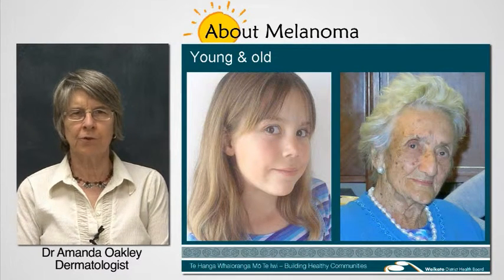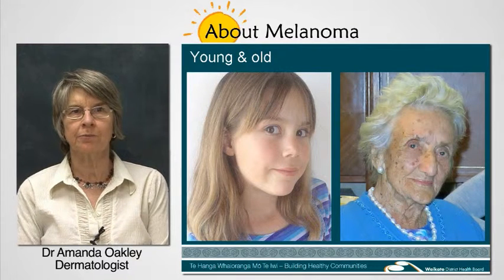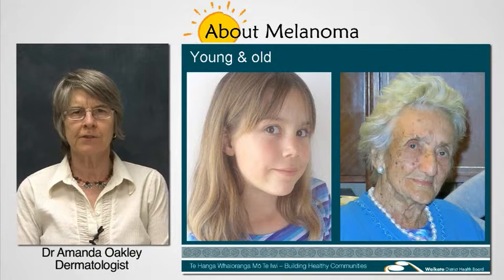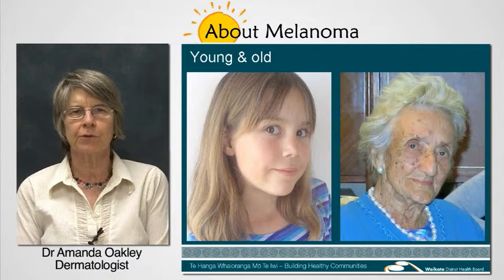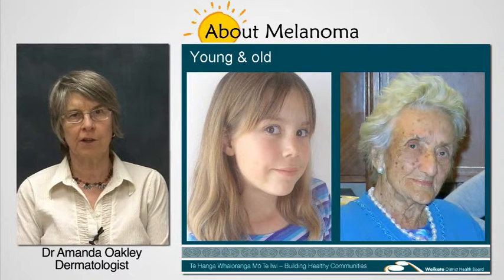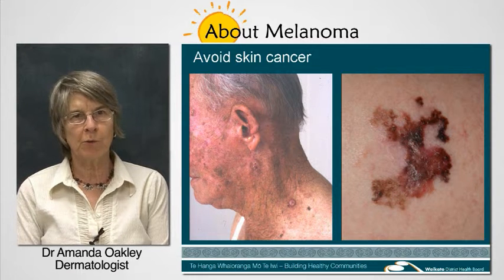The sun's ultraviolet or UV rays damage our skin and cause ageing changes such as dryness, discolouration and wrinkles, scaly spots called solar or actinic keratoses, and skin cancers including melanoma.